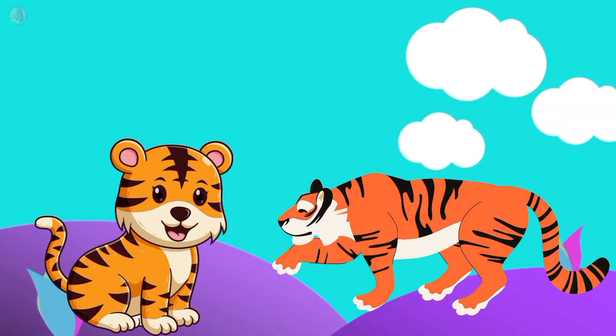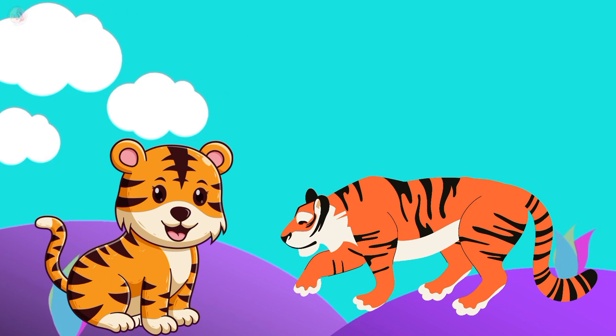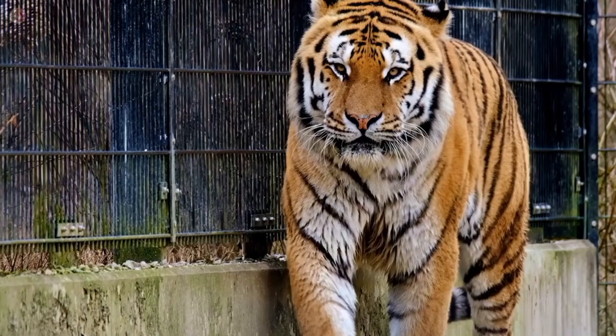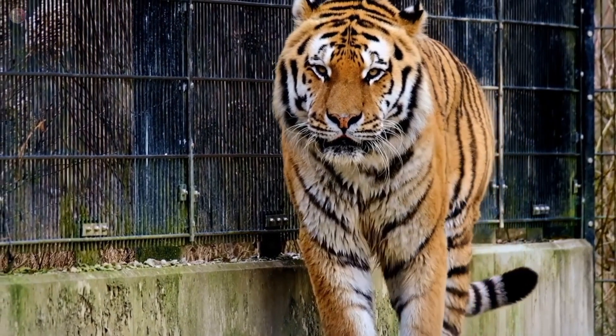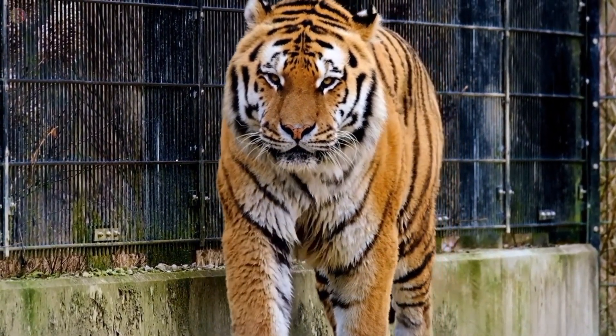This is a tiger. Tiger color is orange. Tiger is a very angry animal. Tiger likes to eat meat.